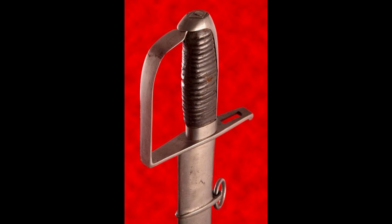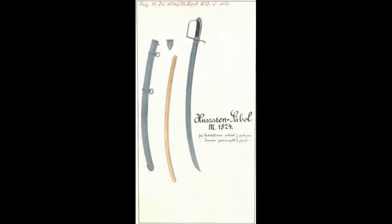The 1824 sword is the last of the line of light cavalry sabres in terms of modifications, and it was introduced on December 19th, 1824 and again on April 22nd, 1825.